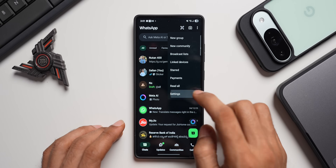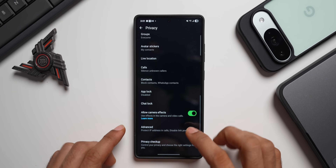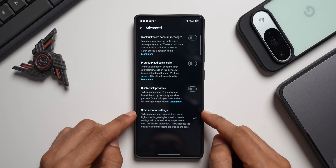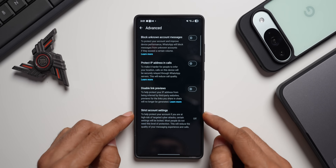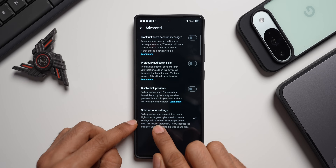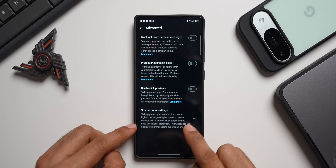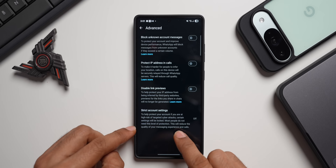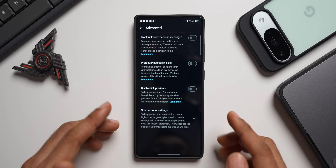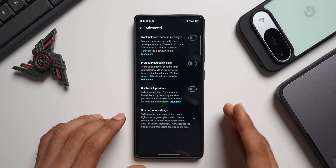To find it, go to WhatsApp Settings, tap Privacy, scroll all the way down, and tap Advanced. You'll see a brand new toggle called Strict Account Settings. It says: to help protect your account if you are at high risk of targeted cyber attacks, certain settings will be locked. Most people do not need this level of protection, and it will reduce the quality of your messaging experience and calls. But if you need it, it's available right here and provides the highest standard of security.